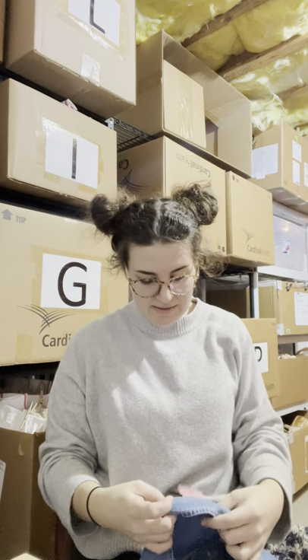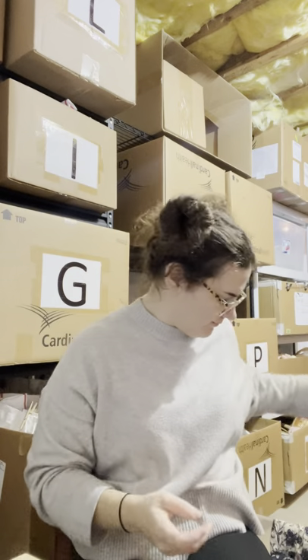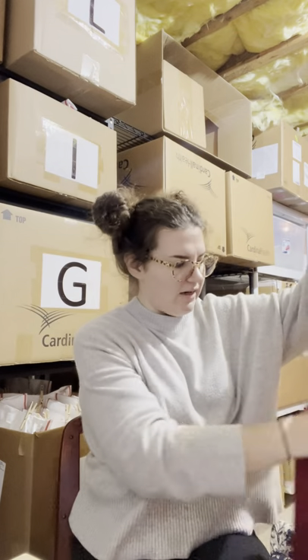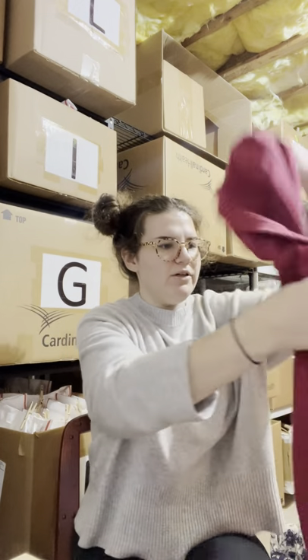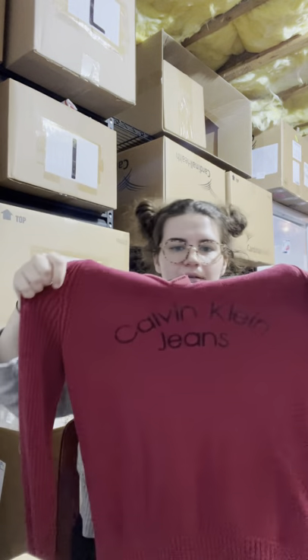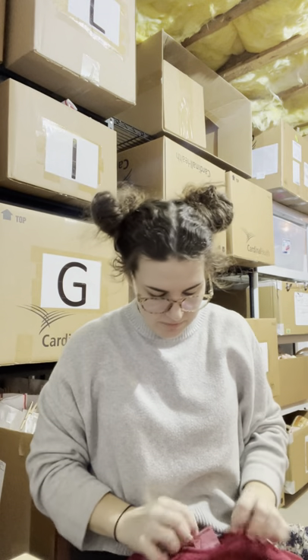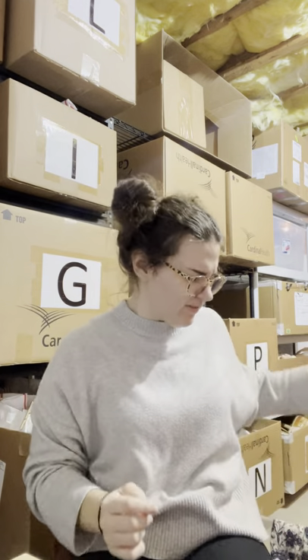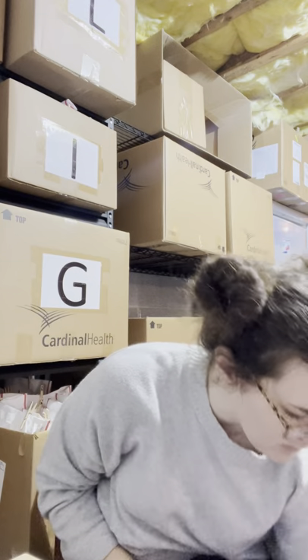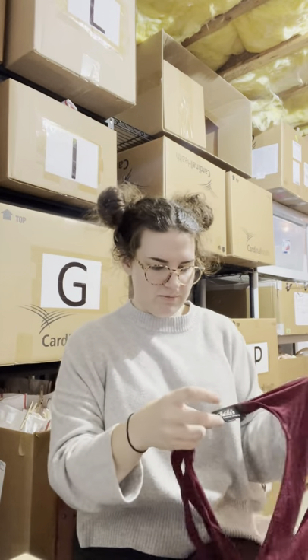I found this Calvin Klein old school fitted hoodie with embroidered Calvin Klein branding for three dollars. I think Facebook will be good for selling that. Next I found this Lulu's dress.